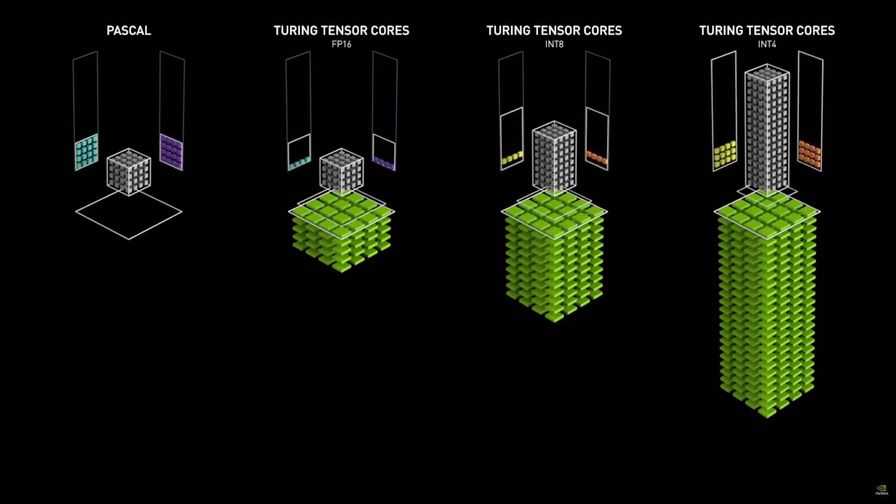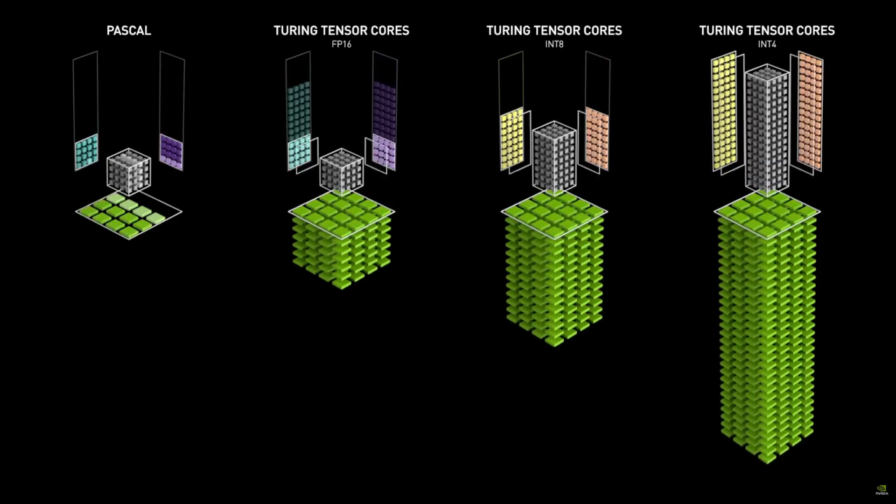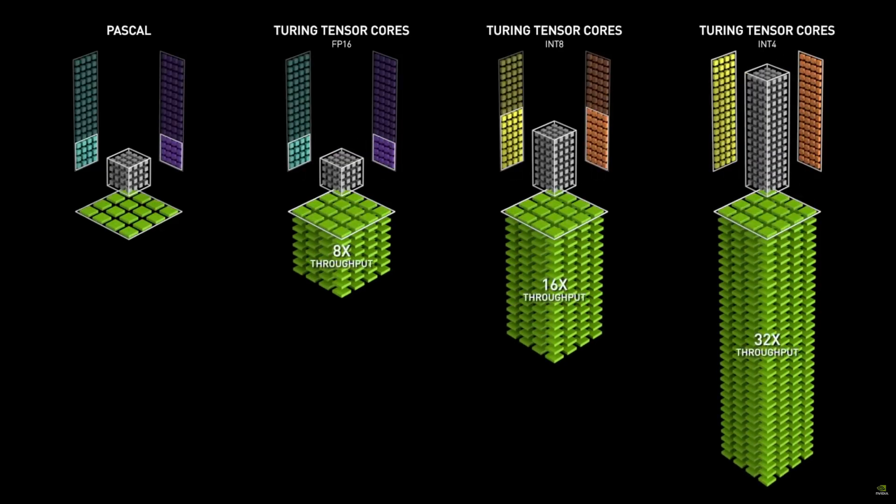Efficiency improvements are expected to be notable, particularly in how the architecture handles workloads. We might see more specialised processing units for specific tasks, similar to how NVIDIA has continuously evolved their RT and Tensor cores. This could mean better performance per watt, which would be crucial given the potential power requirements of these cards. And it does seem like the existing power connector is here to stay, at least for this generation.